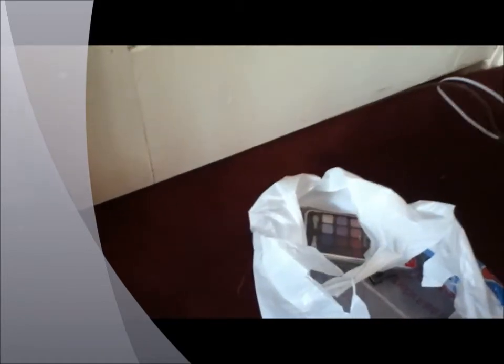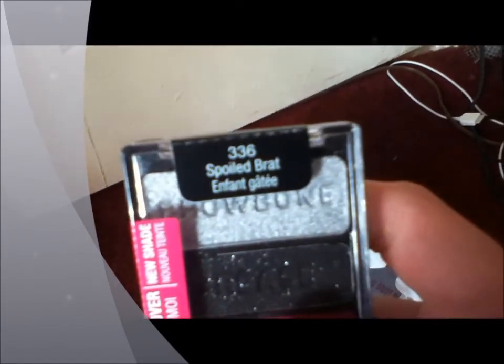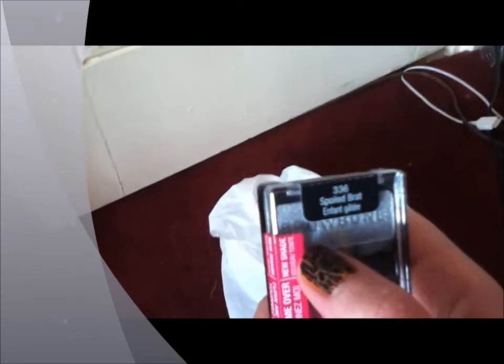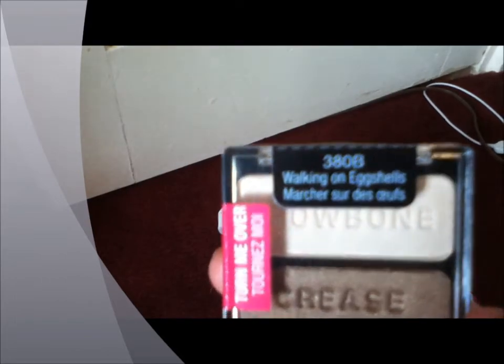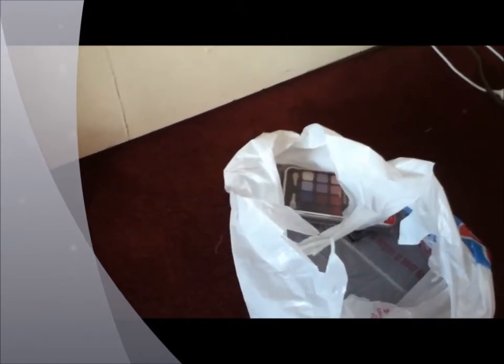I got these two Wet n Wild little trios. I got 336 Spoiled Brat for a dark grey color — I would have liked a darker grey but that's the darkest I could find. And I got Walking on Eggshells 380B, which I've heard a lot about on YouTube. These were buy one get one 50% off, so one was $3.30 and one was $1.65.